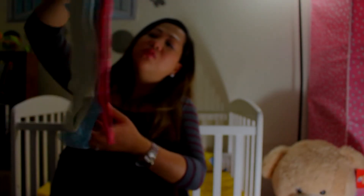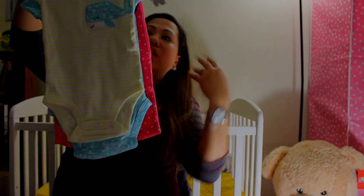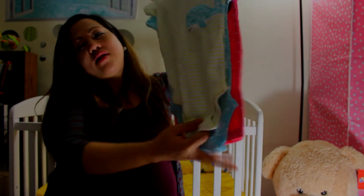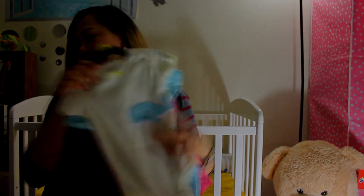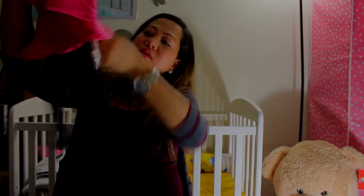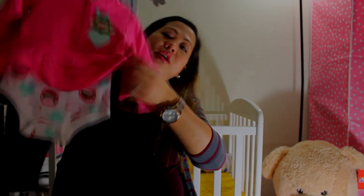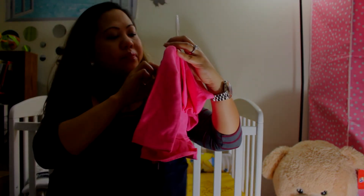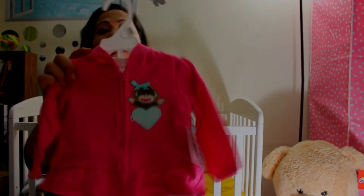We have this three-piece onesie with leggings or PJs and two onesies, from Carter's in size six months. Then there's a three-piece Baby Starters set — it has a sweater, onesie, and leggings. This is from Baby Starters, also size six months.